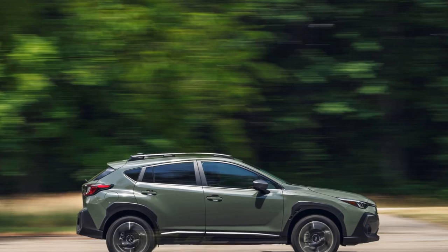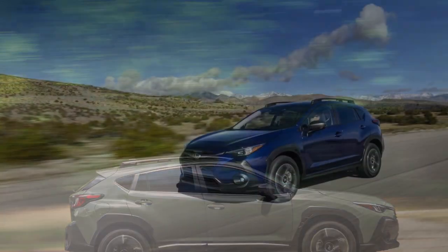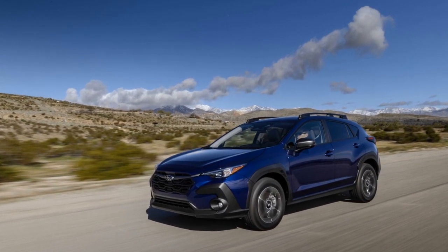Five, off-road capability: the Crosstrek's elevated ground clearance and all-wheel drive system make it well-equipped for light off-road adventures, allowing drivers to explore trails and paths beyond traditional roads.